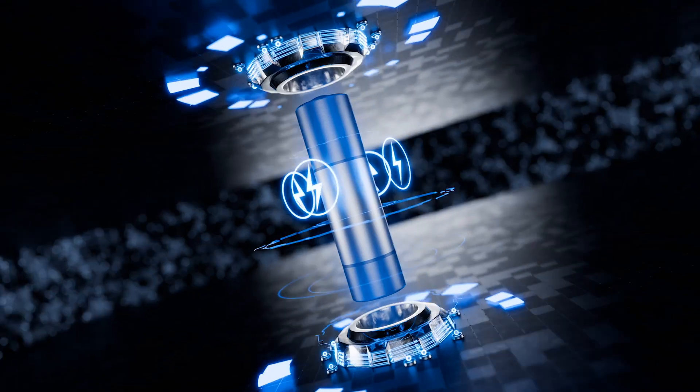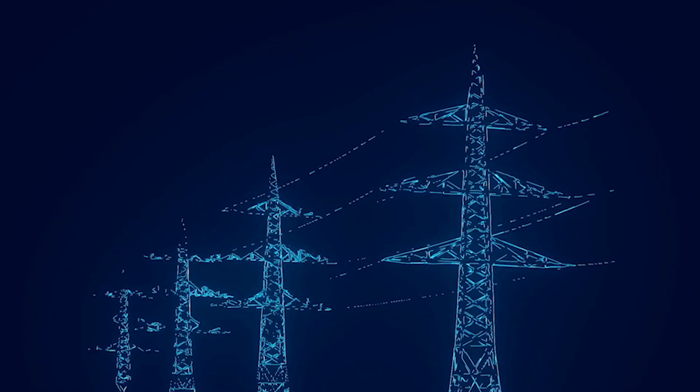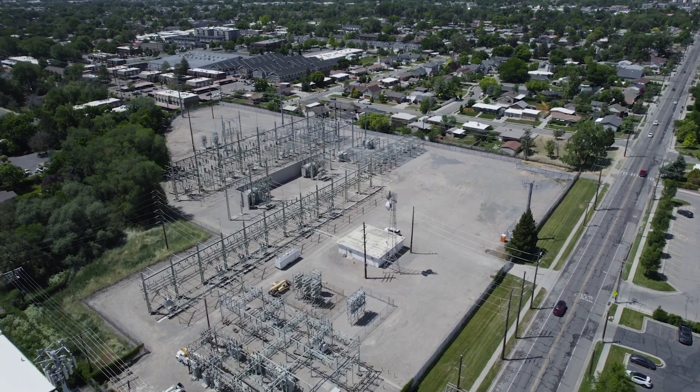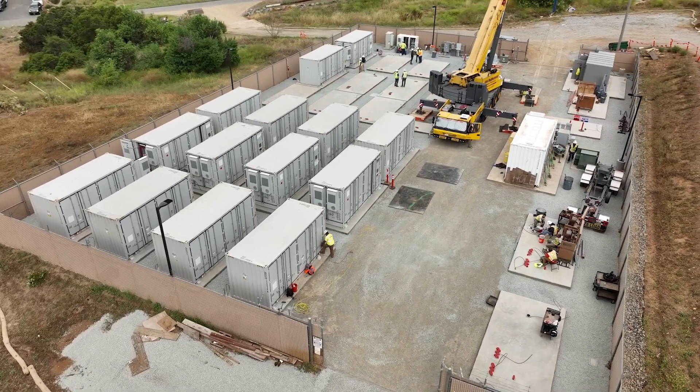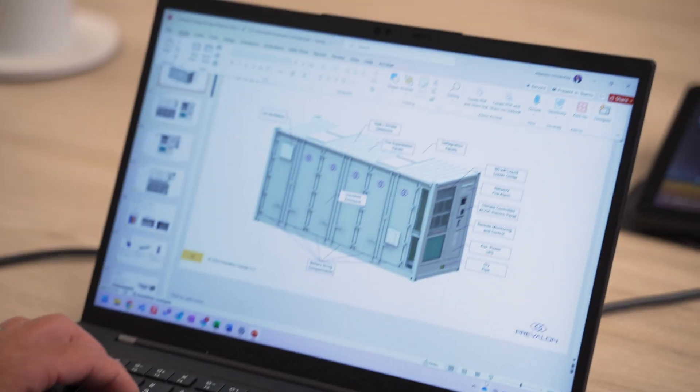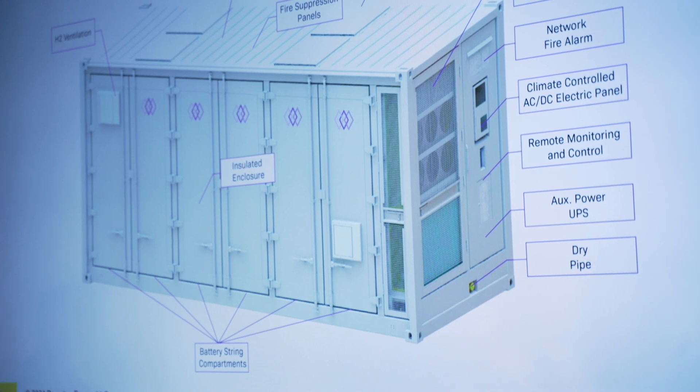Batteries go to battery energy storage, which can store energy and release it back to the grid. The advanced control system that we have is highly configurable, highly adaptable to different use cases, along with the capability to service the project, providing things like remote monitoring and predictive maintenance.